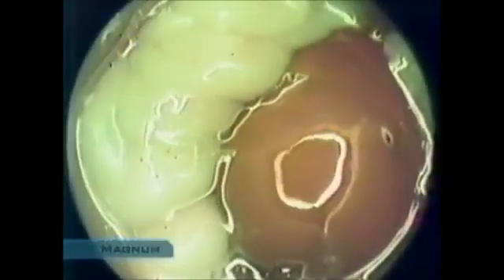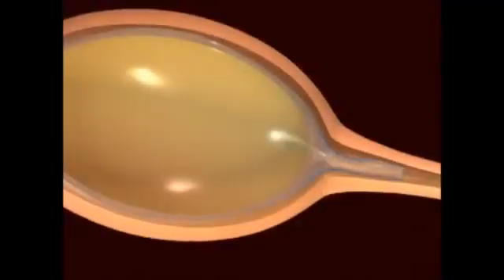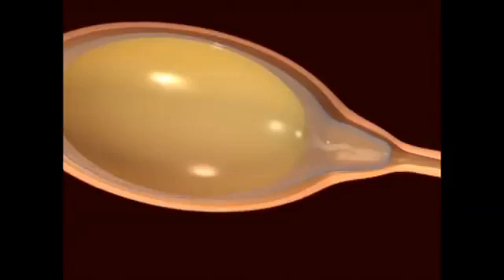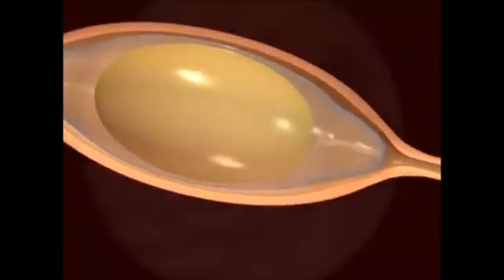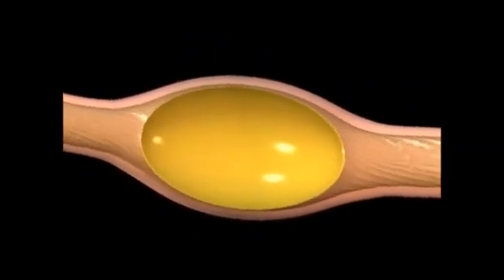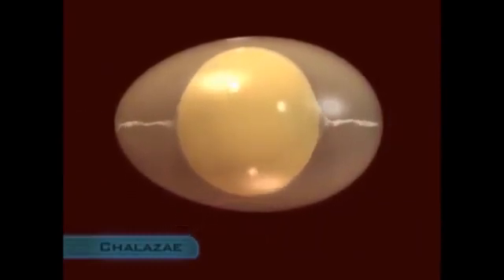The yolk spends about 15 minutes in the infundibulum before it passes into the magnum. In the magnum, over a period of about three hours, it will be covered by a dense, shock-absorbing layer of albumin, or egg white. Spiral ridges running the length of the magnum cause the yolk to spin like a bullet in a rifle barrel, twisting protein fibers in the albumin to form two pigtail-like structures called the chalaza, which keep the yolk suspended in the center of the albumin.